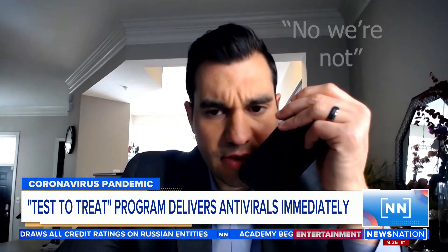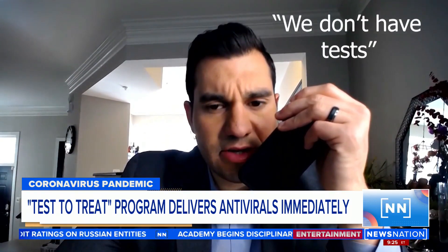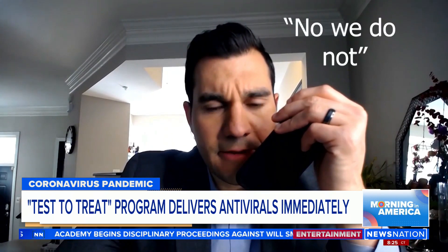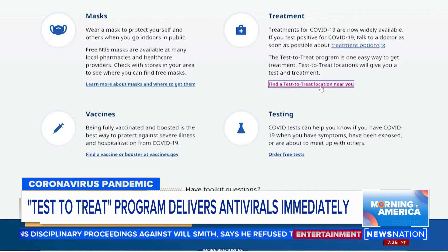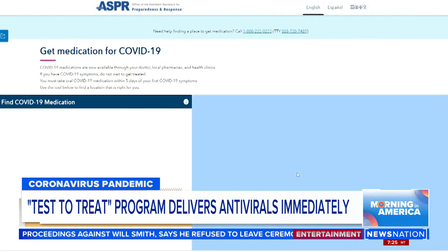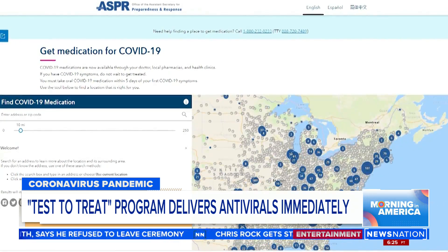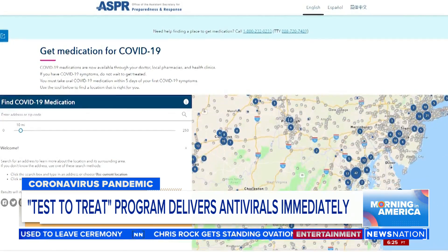In calls to locations listed on COVID.gov — pharmacies big and small — some said they don't test there at all. One location confirmed they do not provide testing. Most had long wait times, and for others it was even impossible to speak to anyone.